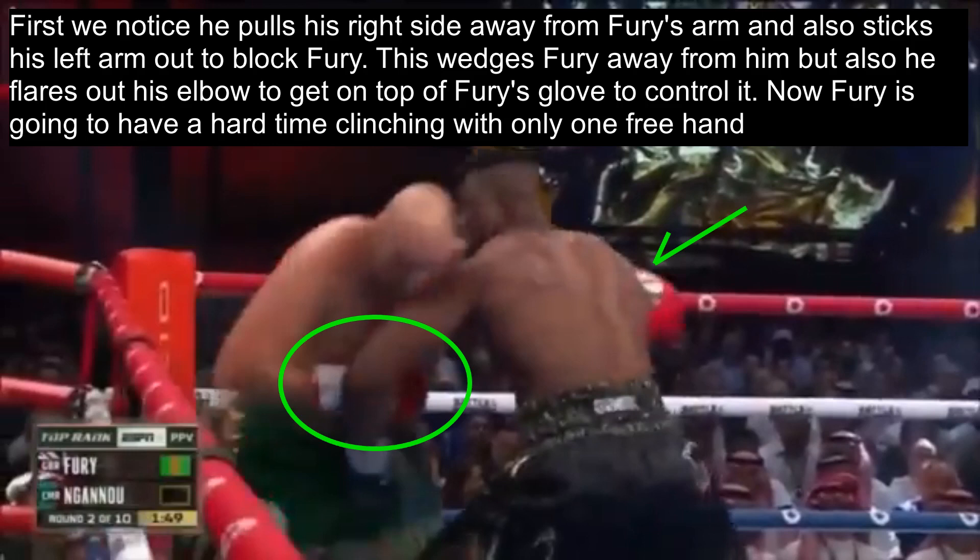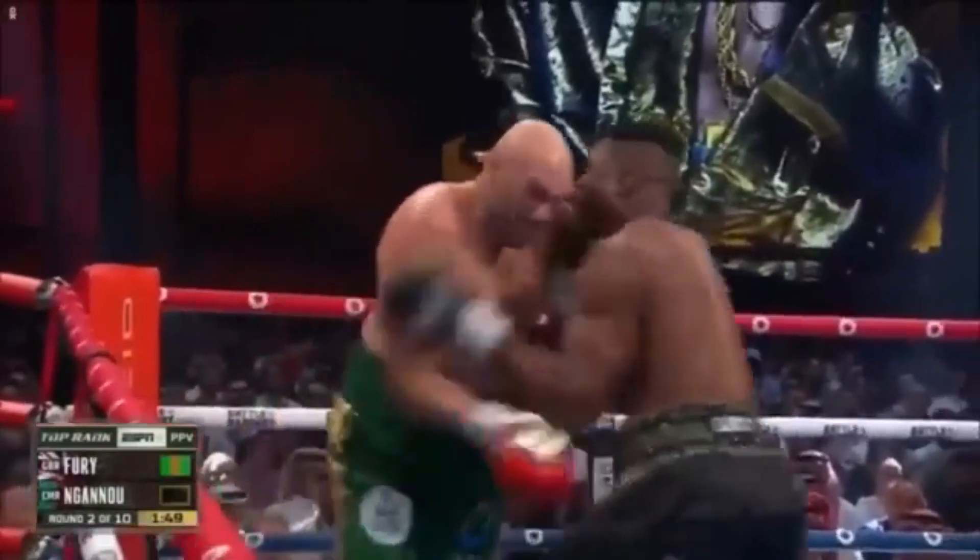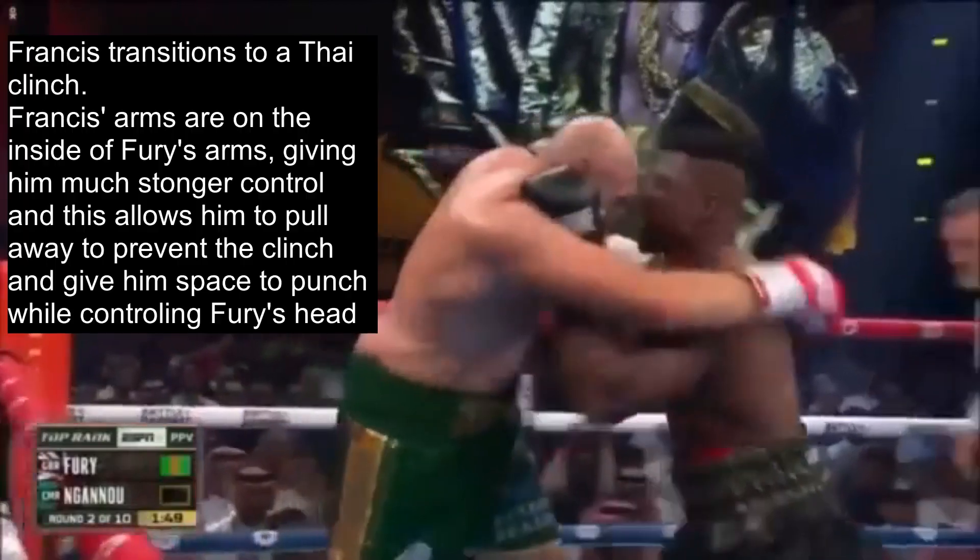Now Fury is going to have a hard time clinching with only one free hand. Francis is flaring out his right elbow too to make Fury's arm reach even further to try to get his arm around him. The further Francis's body is, the harder it is for Fury to get a strong clinch, and as Fury pushes forward looking to secure the clinch, Francis takes the opportunity to move to a more advantageous position.